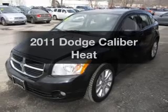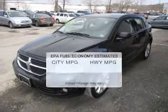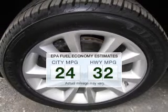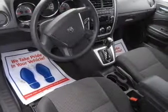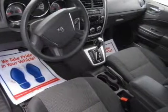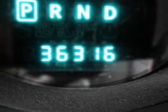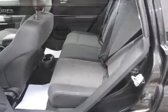Get noticed in this 2011 Dodge Caliber — this is the set of wheels you've been looking for. Low emissions and good fuel economy make this vehicle important to you and to the environment. The powertrain includes front wheel drive with an efficient 4-cylinder engine connected to a smooth-shifting transmission. The anti-lock braking system will help deliver you safely to your destination, and with these notable features, you won't want to miss out on the opportunity to own this amazing ride.